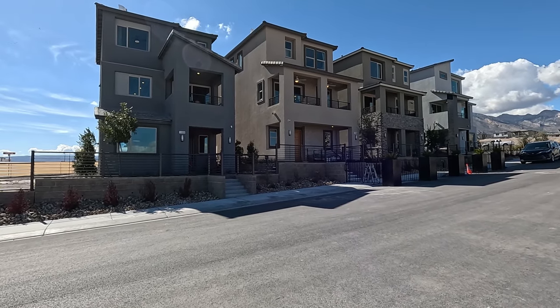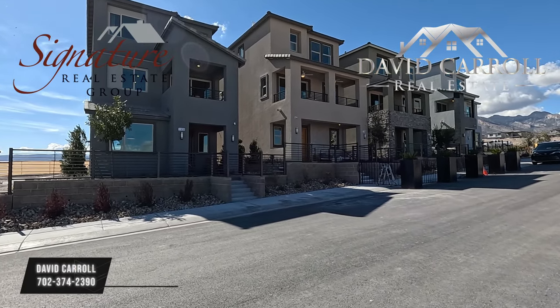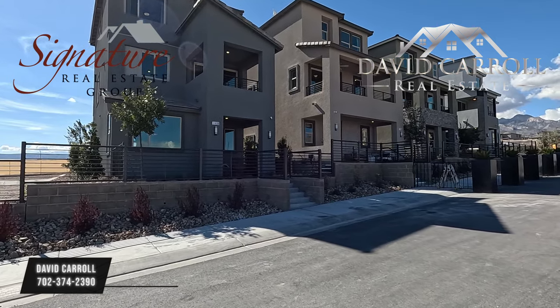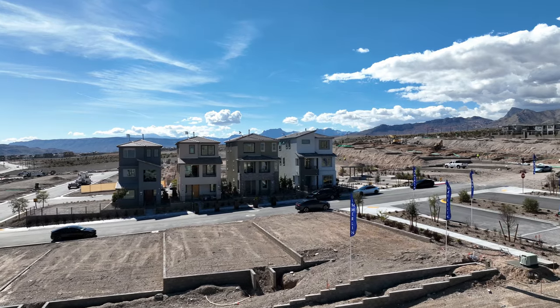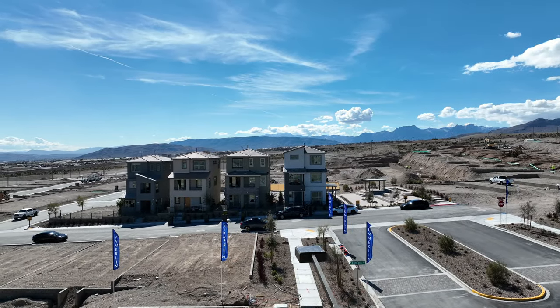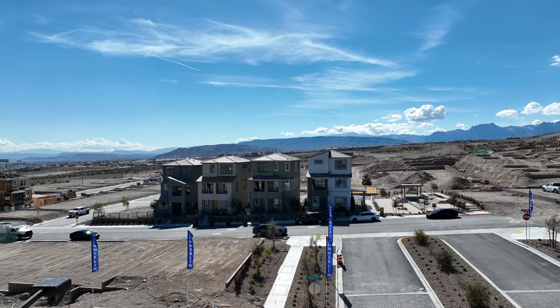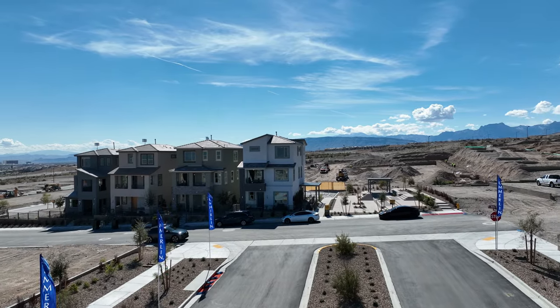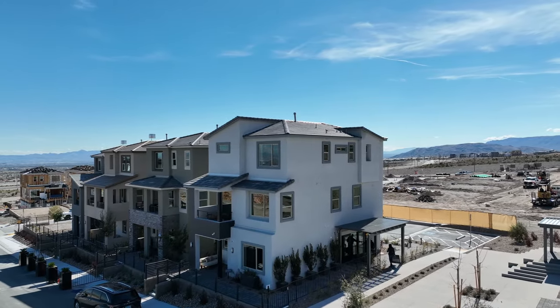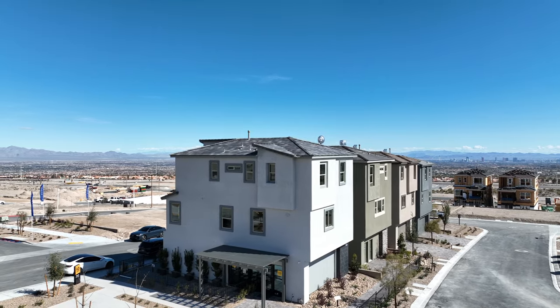Good afternoon everybody and welcome back to the channel. I'm David Carroll, your Las Vegas Realtor with Signature Real Estate Group, and welcome to Quail Cove by KB Homes. We're located out here in Summerlin, Las Vegas and West Summerlin. Another beautiful day — five mile an hour winds, we're 3,398 feet above sea level, and look at those strip views.